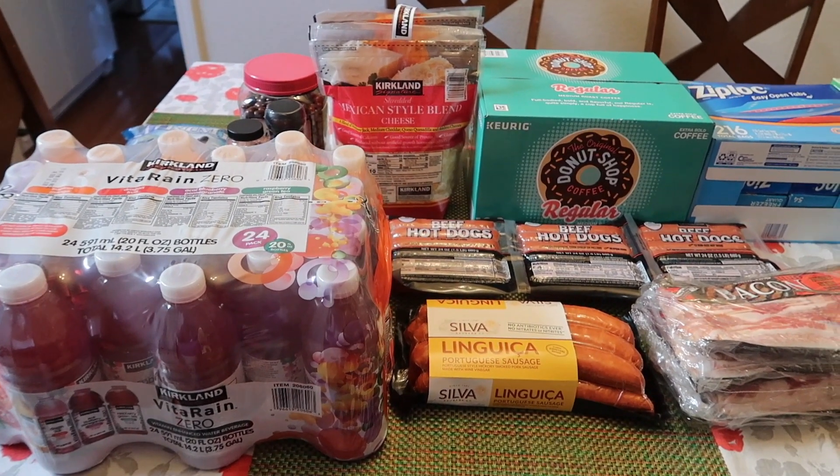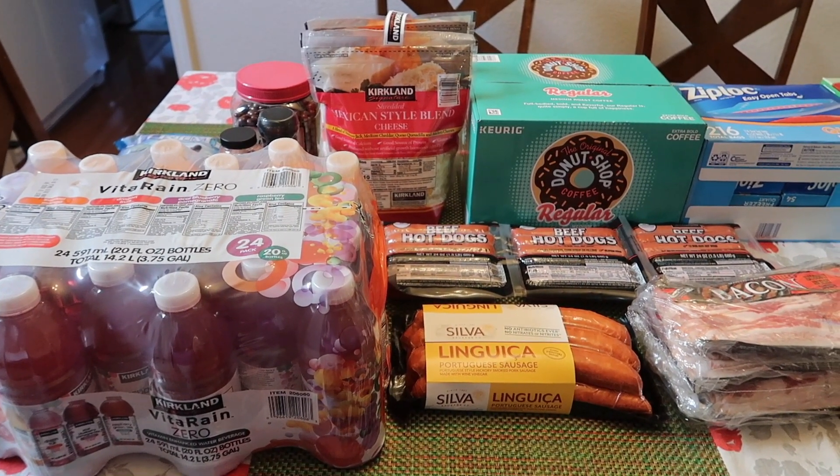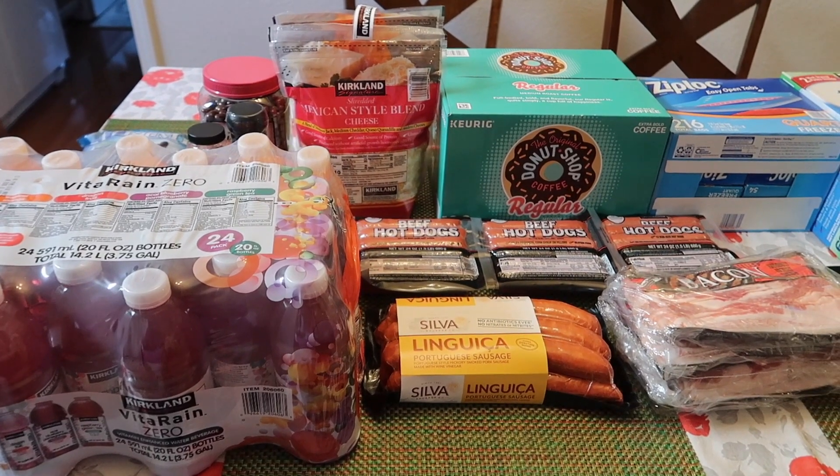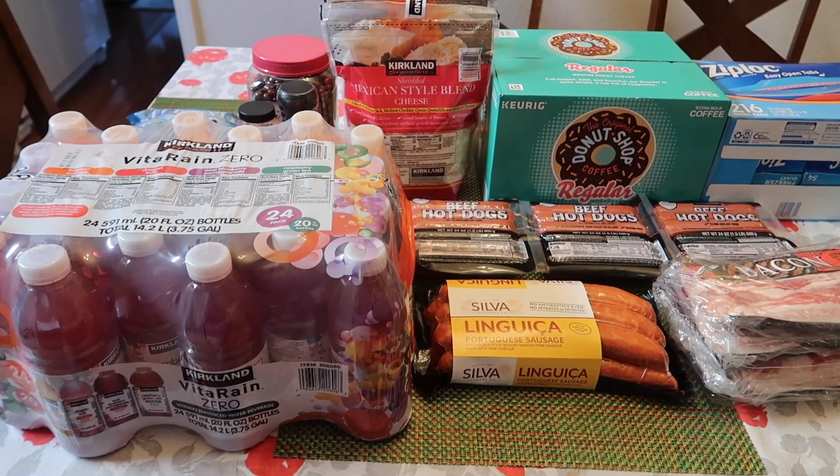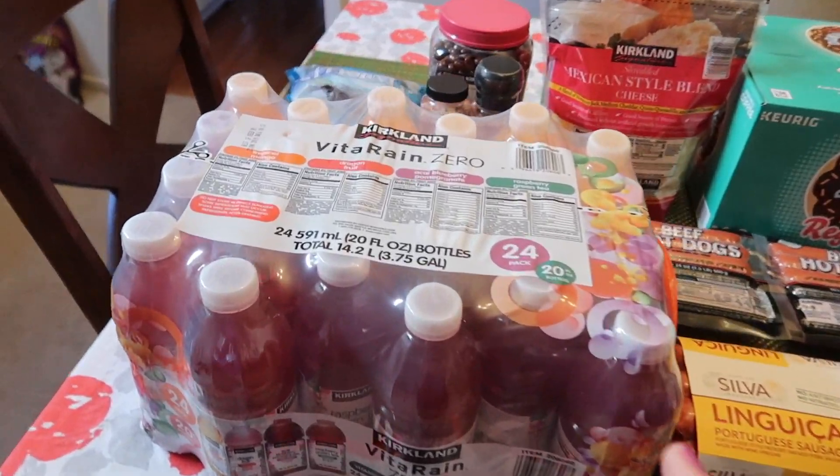Hey everyone, welcome back. Today I have my monthly Costco haul to share with you guys. Today I spent $206.82, and I'm going to start right here.